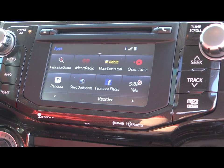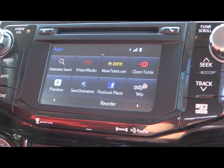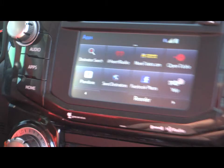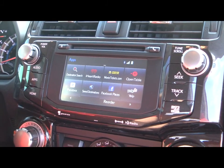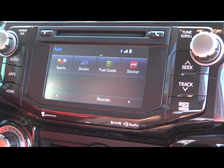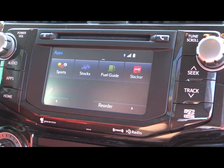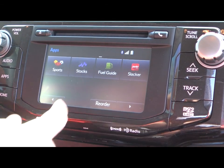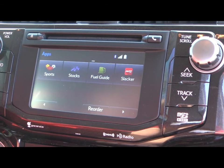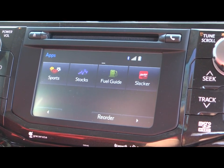Pandora is an online radio station — through it you can find your favorite music and radio stations. Next we have Facebook Places, which will allow you to check in at the different places you go while you're still behind the wheel. Yelp also allows you to check in, and lets you go back on your phone to add reviews and pictures about your visit. Then we have sports so you can keep track of your favorite team and check scores. We have stocks to keep track of your stocks, as well as a fuel guide to find the closest gas station and best fuel prices. Then we have Slacker Radio, which allows you to use online radio stations from locally all the way to the east and west coast.